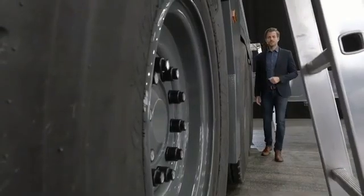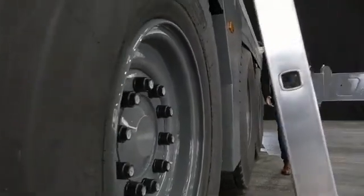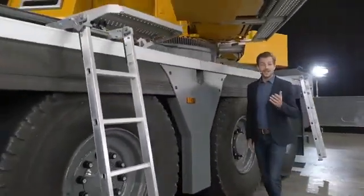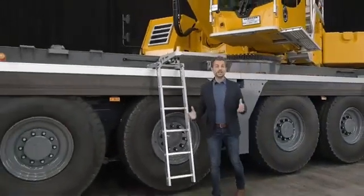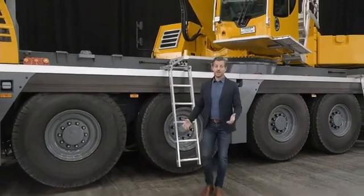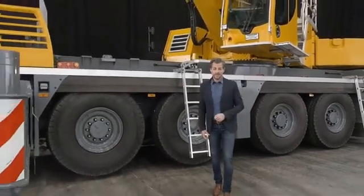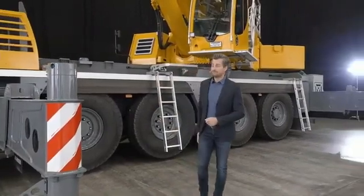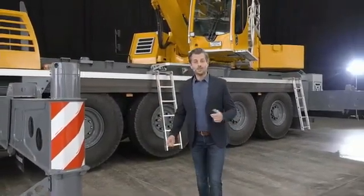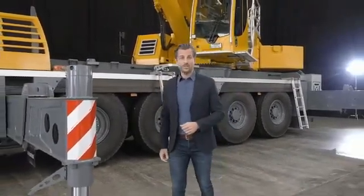We're launching the marketing for the new LTM 1150-5.3 today. This means we will be accepting purchase orders starting right now. Just contact your Liebherr sales partner and he will give you all the documentation you need for this new jewel. And of course, you will also find additional information on our website.